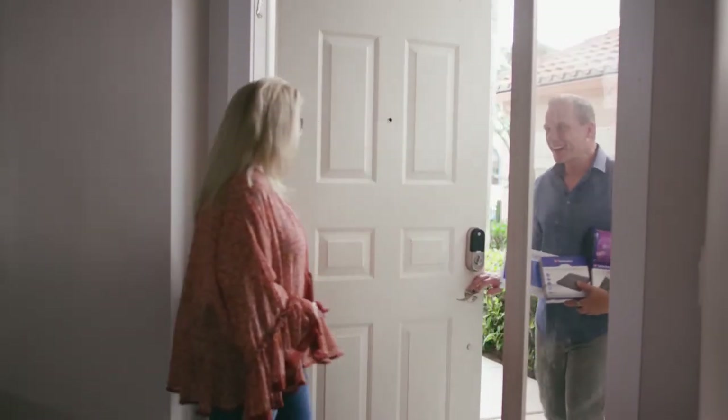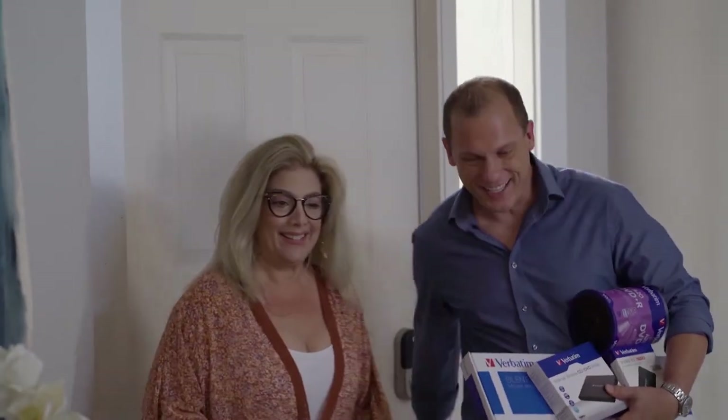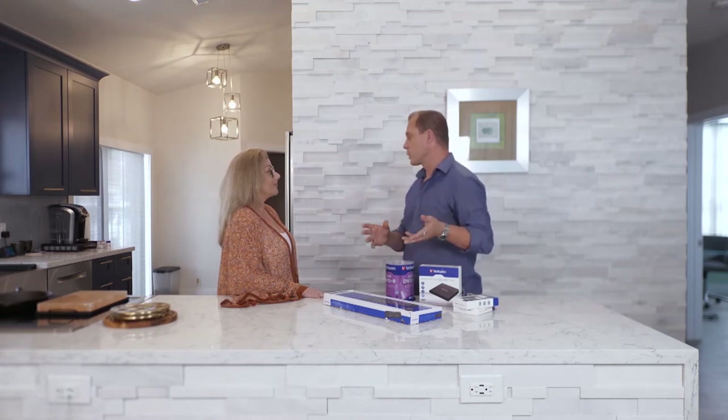Both my husband's company and mine have given us hybrid schedules, but I'm still having trouble with technology. That's why I called my friend Ryan — he's such a tech-savvy guy, maybe he'll be able to help me out. Ryan brought a bunch of stuff from Verbatim, some really cool products.